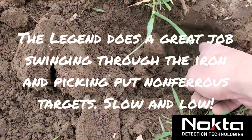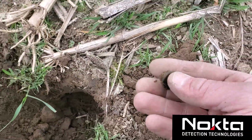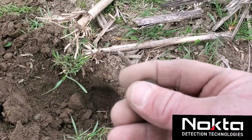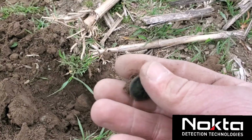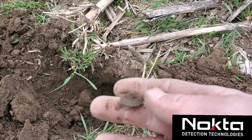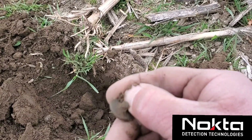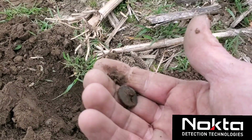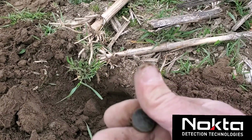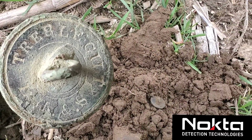Got another signal down here, it's real deep. I just popped it out - got another button! This did not sound good at all. I could get it just one way and all I could hear was iron. But the Legend is amazing - this thing has a full shank on it too, which is even better. Love a button when it's got a shank. Pretty thick one too - sweet little flat button, woohoo!